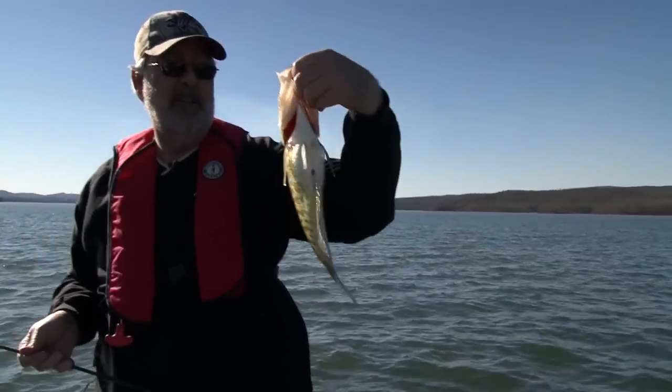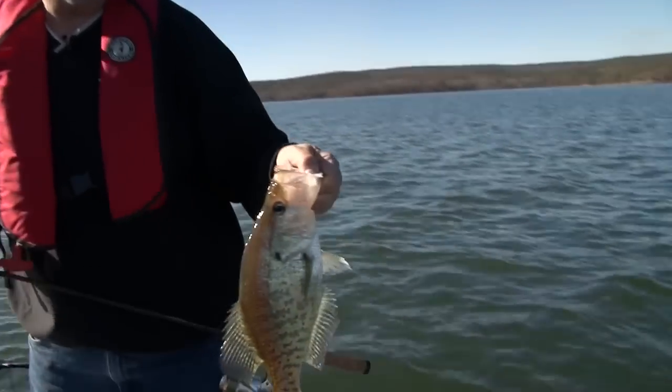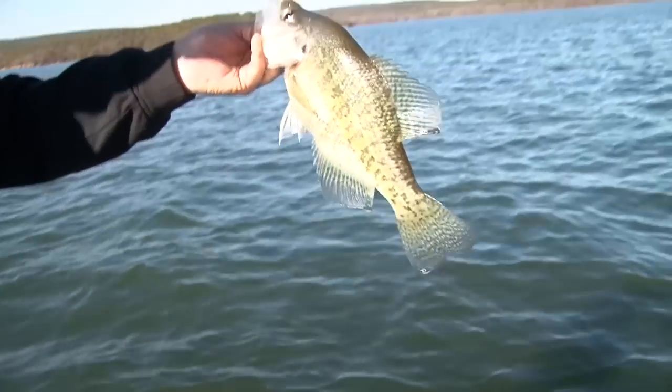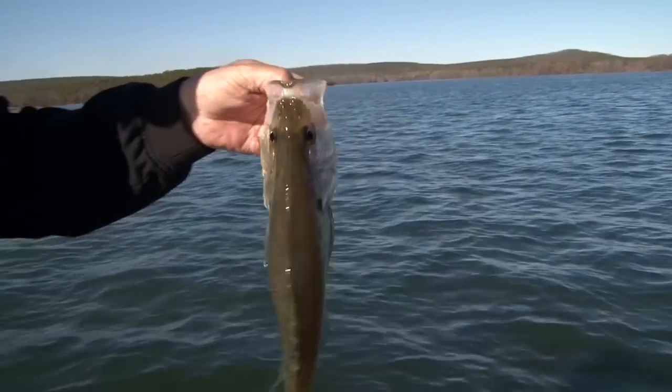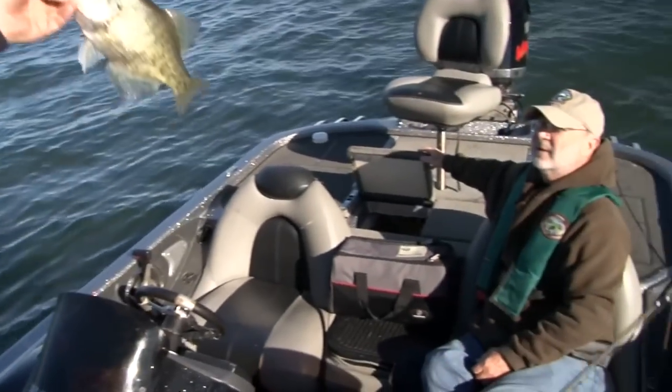Save this for the tournament. You going to put him back? No, I'm going to let you eat him. I know somebody will. How pretty is that? What do you think that weighs? Pound and three quarters maybe? That's a big crappie.